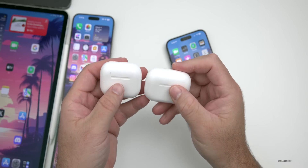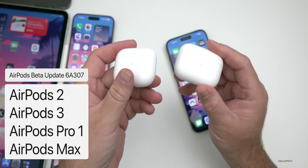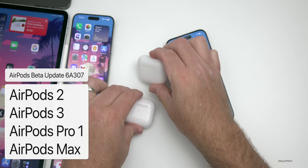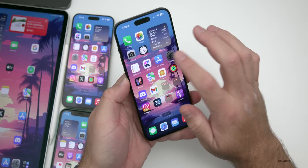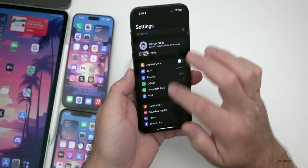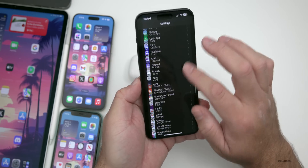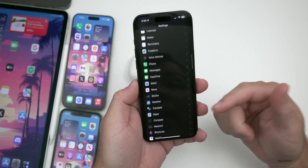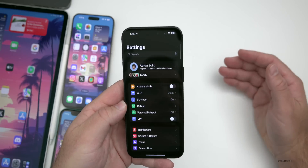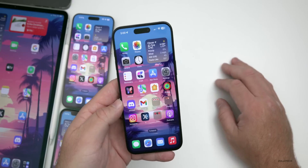AirPods 2, AirPods 3, AirPods Pro first generation, and AirPods Max received a beta firmware update to 6A307. To enable it you need developer options on your iPhone, which requires Xcode. We're not sure what's changed yet — there doesn't seem to be much of a difference — but let me know if you've spotted any new features.